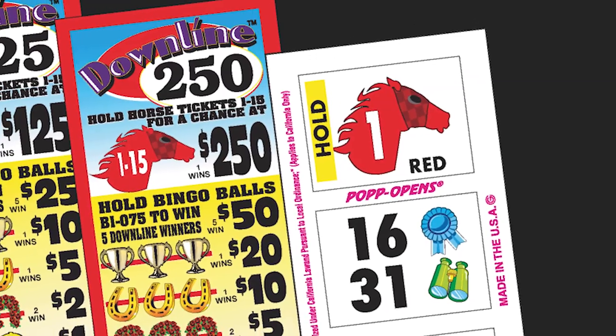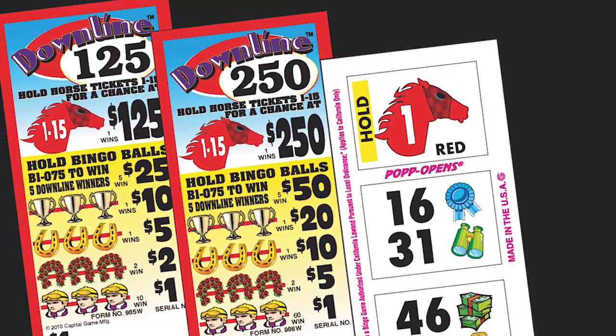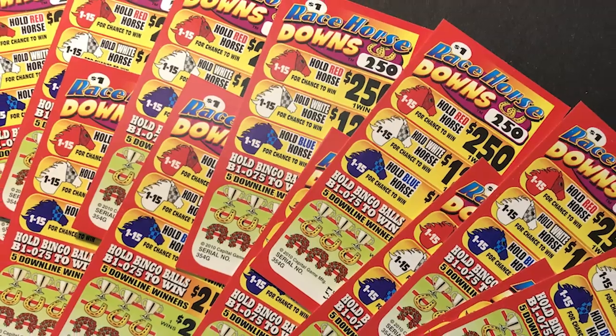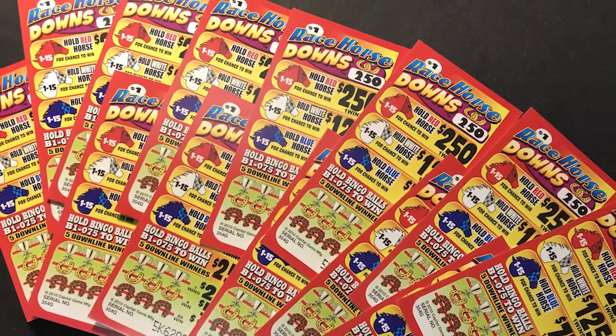We offer a wide variety of downline games, which only means more players and greater profits for your charity. Racehorse Downs adds an element of variety and excitement to your bingo games. Available at a game near you, or contact your local Arrow International supplier to order.